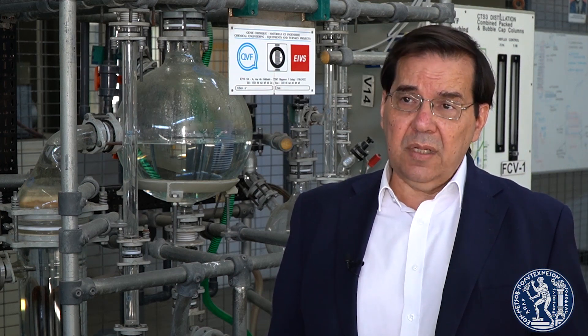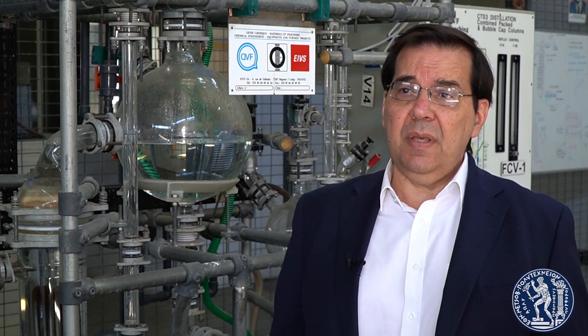Moreover, it enables NTUA, along with the great effort of the NTUA people in all fronts, to maintain an excellent brand name.